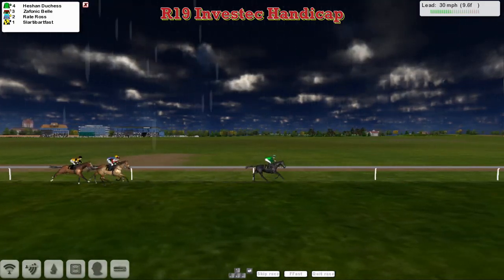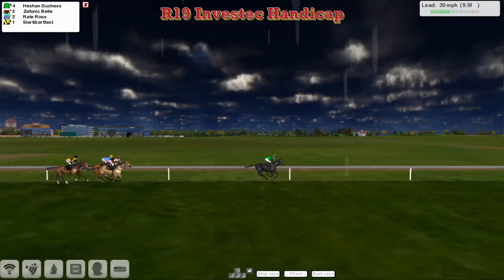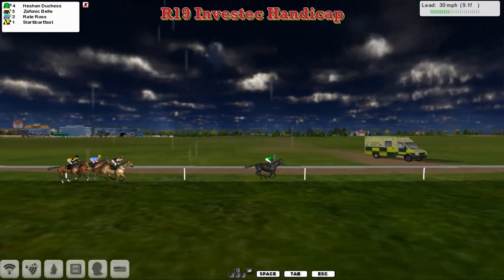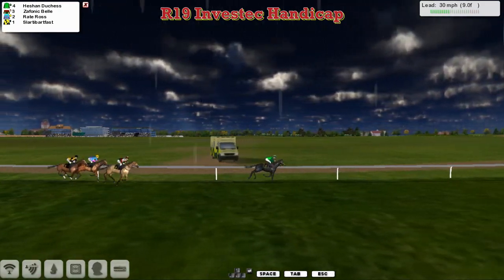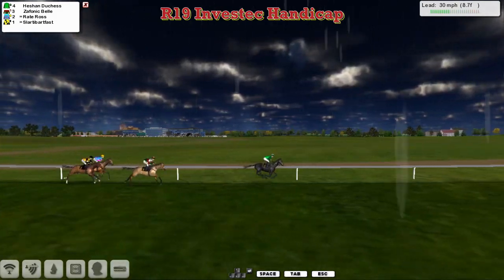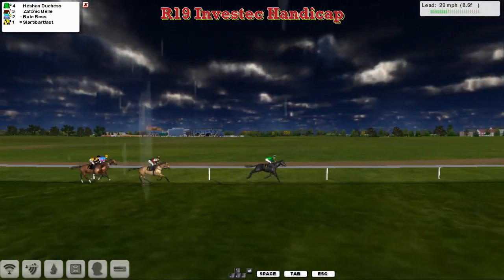It looks on from the rear of the field with about nine furlongs left to travel. And Heachan Duchess well clear at this stage from Zephanic Bell in second for Graham Clatterback. Raid Ross is just behind that with Slotty Barfoss on his outside. Four horses separated by about eight lengths.